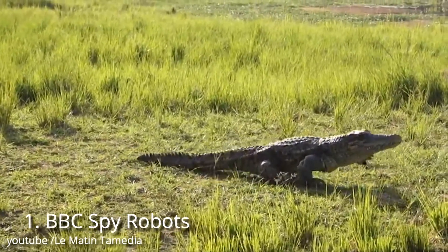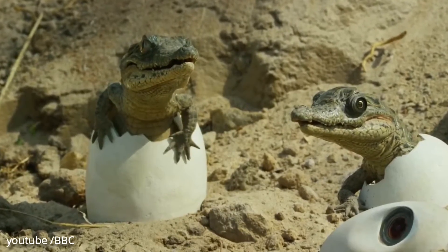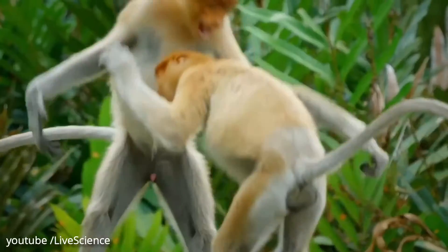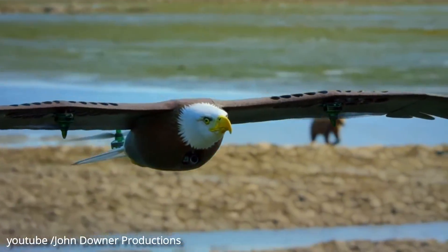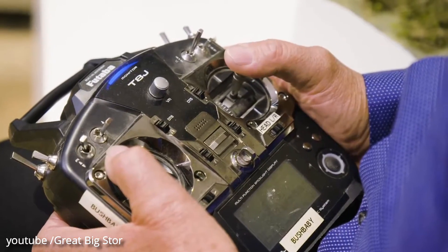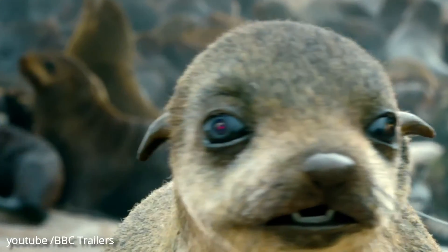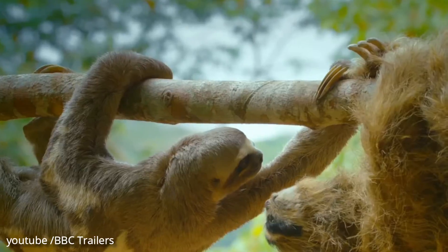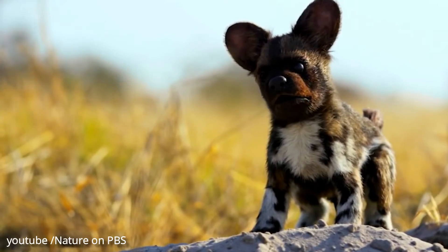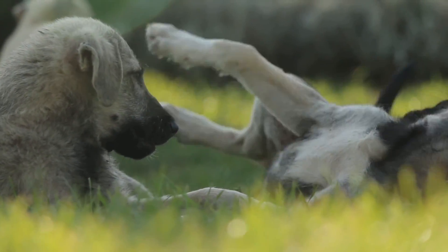Number 1: BBC Spy Robots. Spy in the Wild is the BBC's first major natural history series since Planet Earth 2. Using 30 remote-controlled robotic animals, each concealing miniature cameras, program makers captured footage described as among the most intimate and revealing to date, showing a range of animal behaviors that appear to demonstrate grief, friendship, and even empathy with other species.